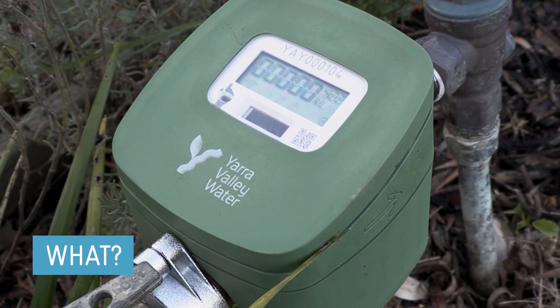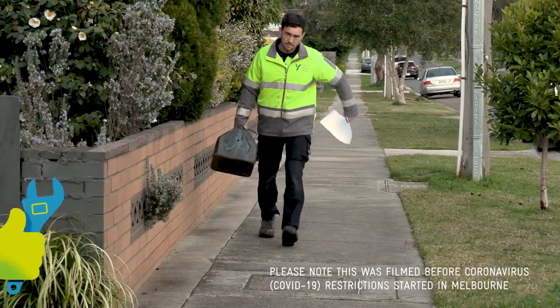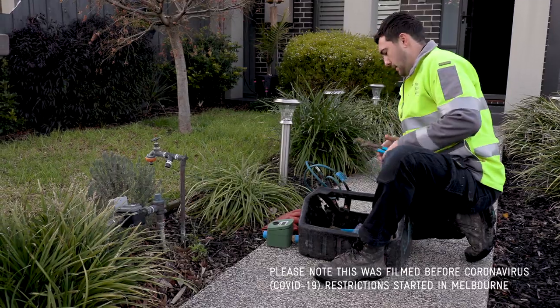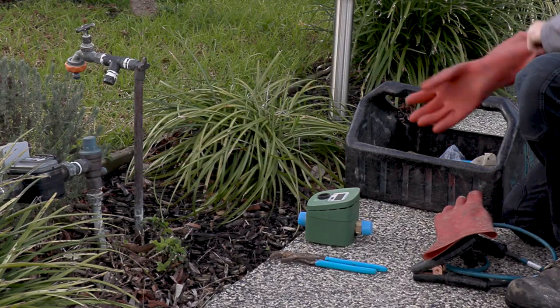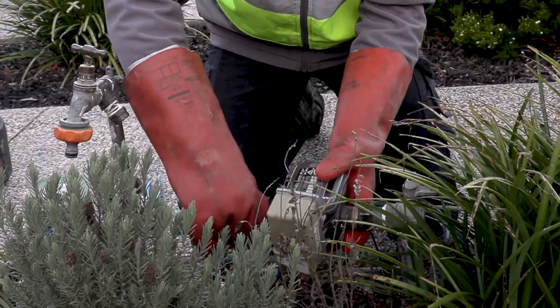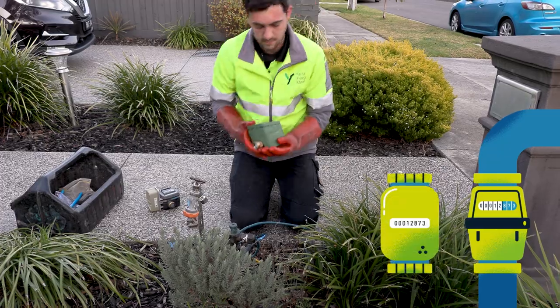One way Yarra Valley Water is doing this is by upgrading water meters with new technology. Every property has a water meter, a device that tracks the volume of water being supplied to that property from the water pipe out in the street. Without water meters we wouldn't know how much water a property was using and we wouldn't be able to accurately bill people for the water they're using.